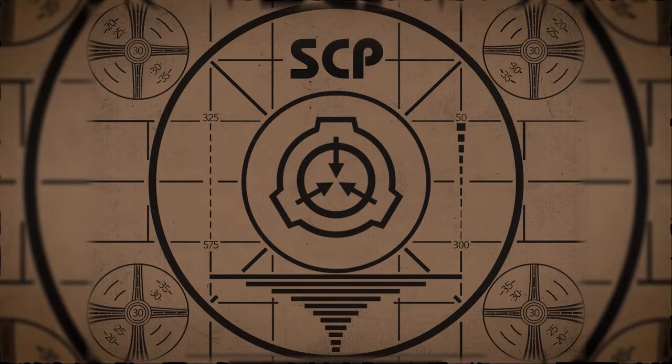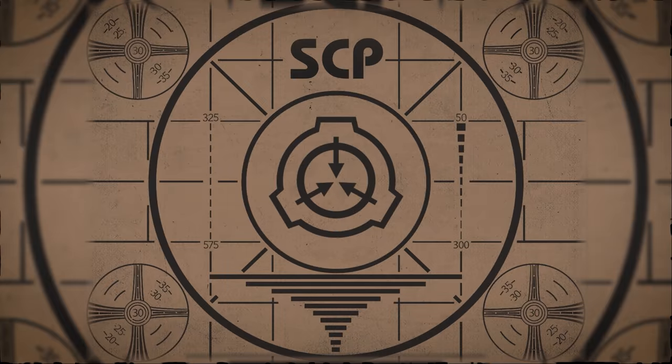Lesson complete. If you missed the previous orientation, go watch SCP-073 Kane right now, or for the complete course, watch this playlist.